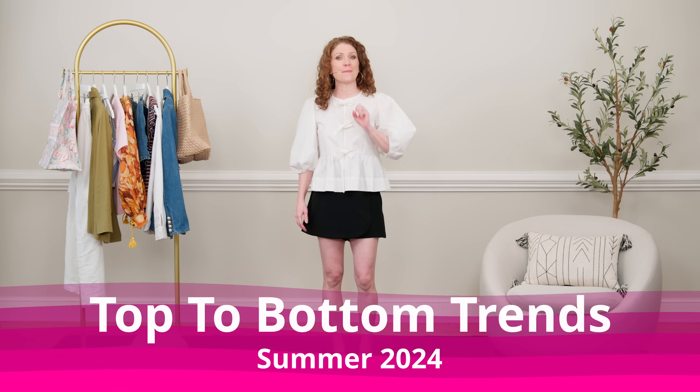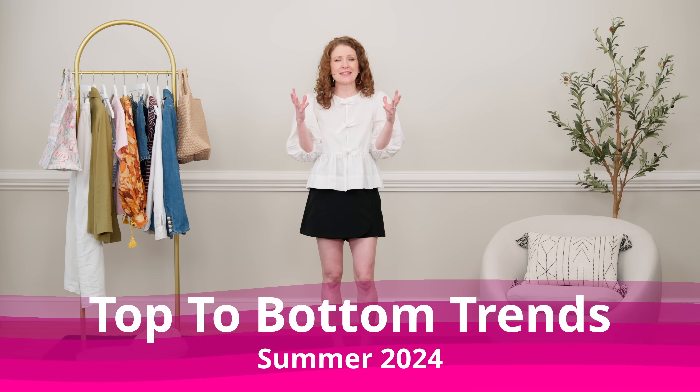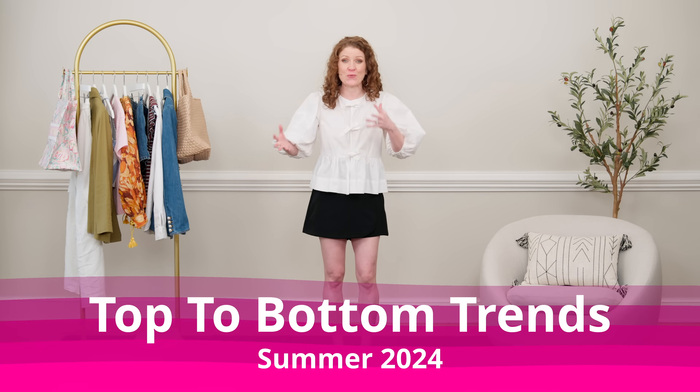I have taken three major trends and created some completely chic outfits with other trends so you can see how you can look on trend from head to toe. I hope you enjoy this, and as you are absorbing all of these trends and figuring out how to put them together, remember to love your neighbor and be kind.